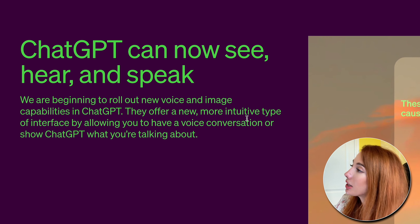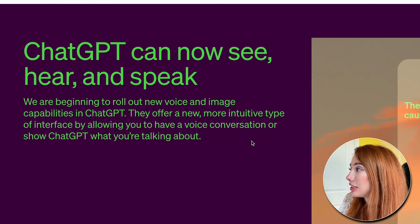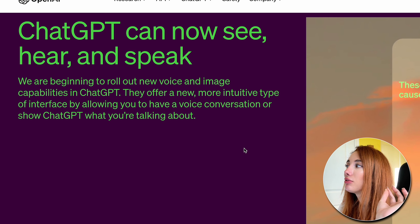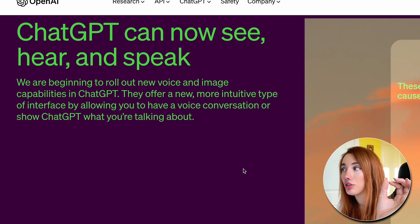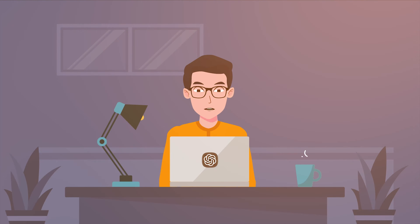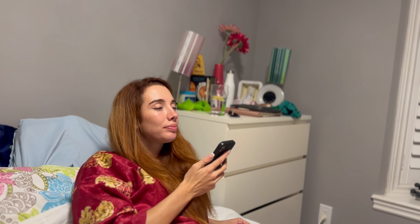We're beginning to roll out new voice and image capabilities in ChatGPT for a more intuitive type of interface, by allowing you to have a voice conversation or show ChatGPT what you're talking about. ChatGPT could have always been a voice assistant with a little bit of code, but now it's built in natively. Not only that, but you can talk to it and it can talk back.